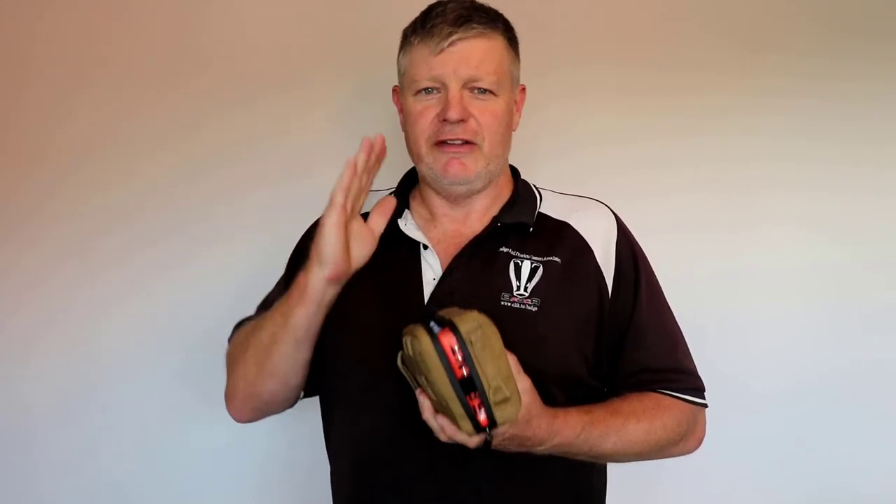So it's a great little kit. Certainly having something like this, or at least a couple of compression bandages in your car, in your tractor, in your house, is very, very important.